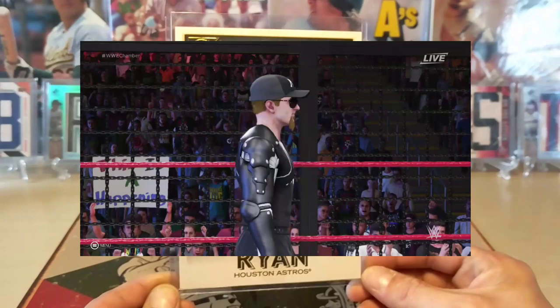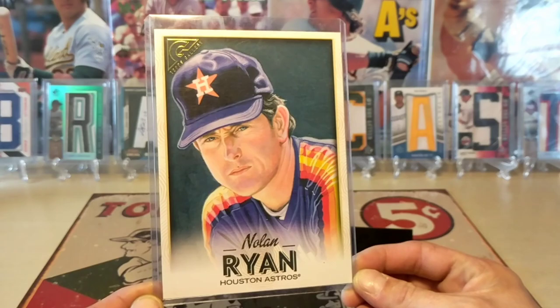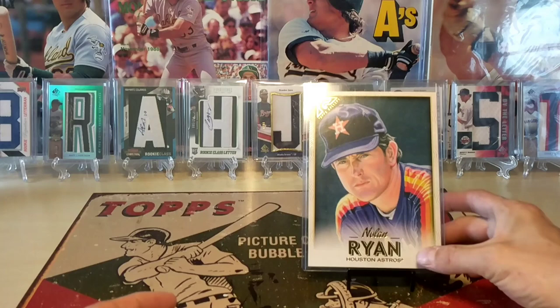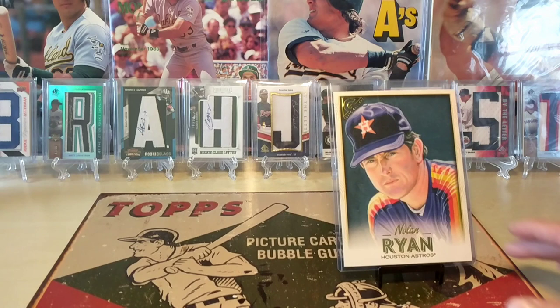Starting with a beautiful five by seven Nolan Ryan Topps Gallery - check that bad boy out, beautiful artwork. Big ass five by seven. I don't have any of these. Love Ryan in the Houston Astros uniform, love him in the Rangers uniform. Still searching for that Nolan Ryan rookie card - anybody who has a couple of doubles and wants to trade, let me know.